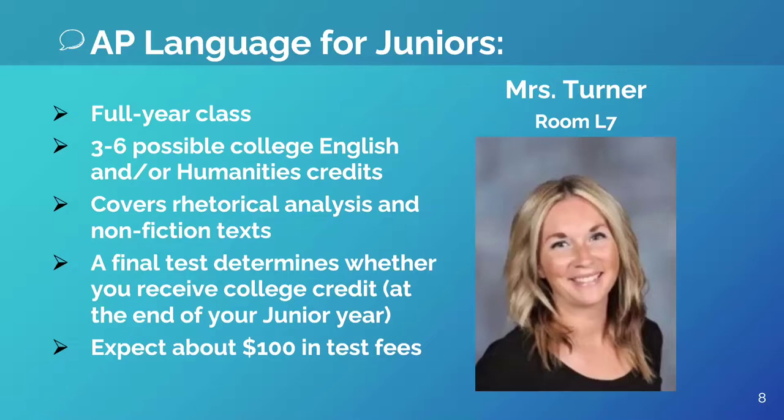Hello, I'm Mrs. Turner and I teach AP Language and Composition. This is a year-long course in which students explore rhetoric with non-fiction texts. If you do not want to go the IB route, this is the advanced English class to take your junior year. Students can choose to take the AP exam at the end of the year to possibly earn three to six English college credits. Students will broaden their horizons through not only reading but writing as well.